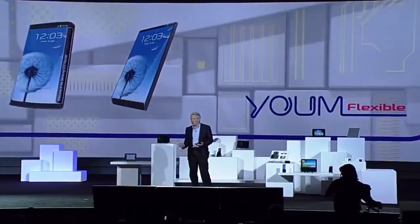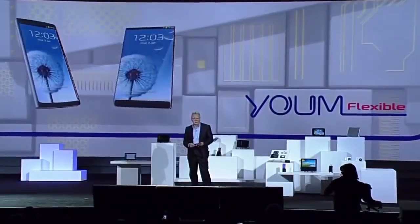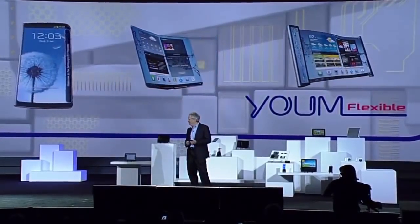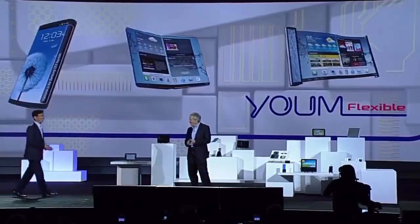And it's only going to get better. This kind of display technology is going to allow our partners to create a whole new ecosystem of devices — devices with bended, foldable, and rollable screens. That's very exciting, Brian. Now, let's take a look at how this new display future might play out.